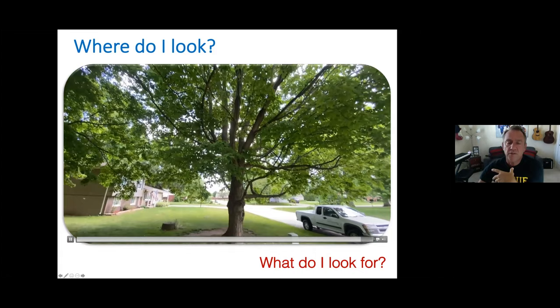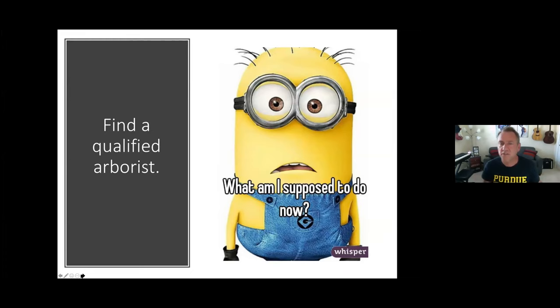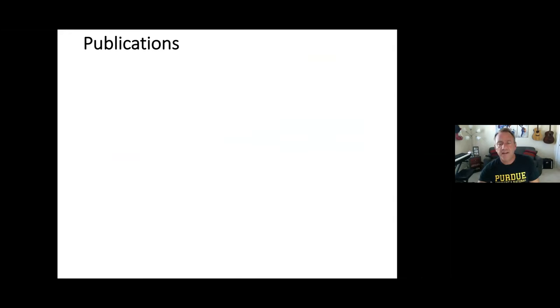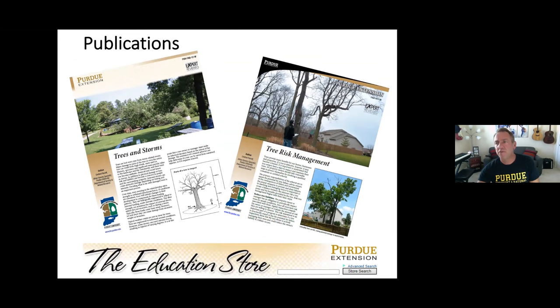Really what you're doing is reading the body language of the tree — for plant health care and to make sure the tree is safe and healthy. The most important thing then is to find a qualified arborist, because a large tree like this needs special care. Go to treesaregood.org, click 'find an arborist,' enter your zip code, and a list of arborists who have been through ISA qualifications and certifications will appear. There are also publications available for free download on the education store.